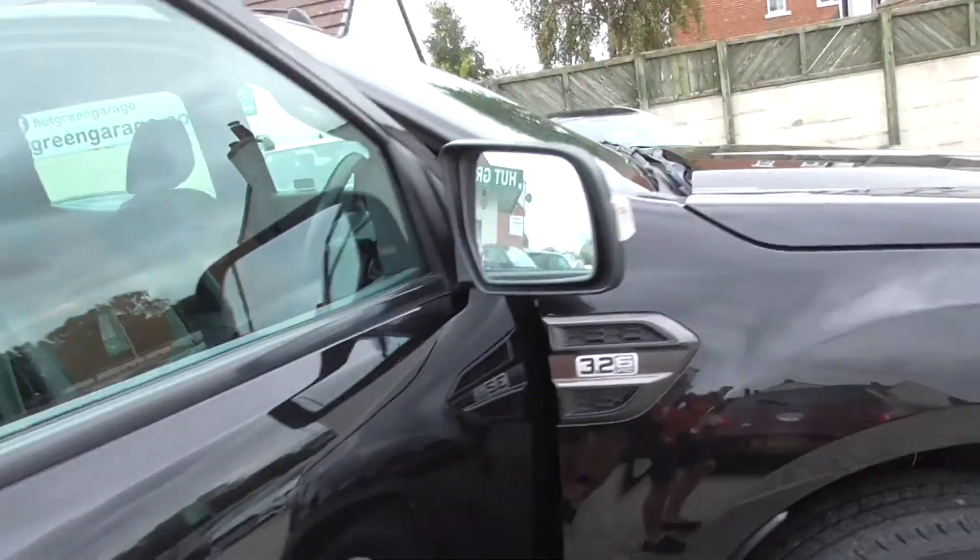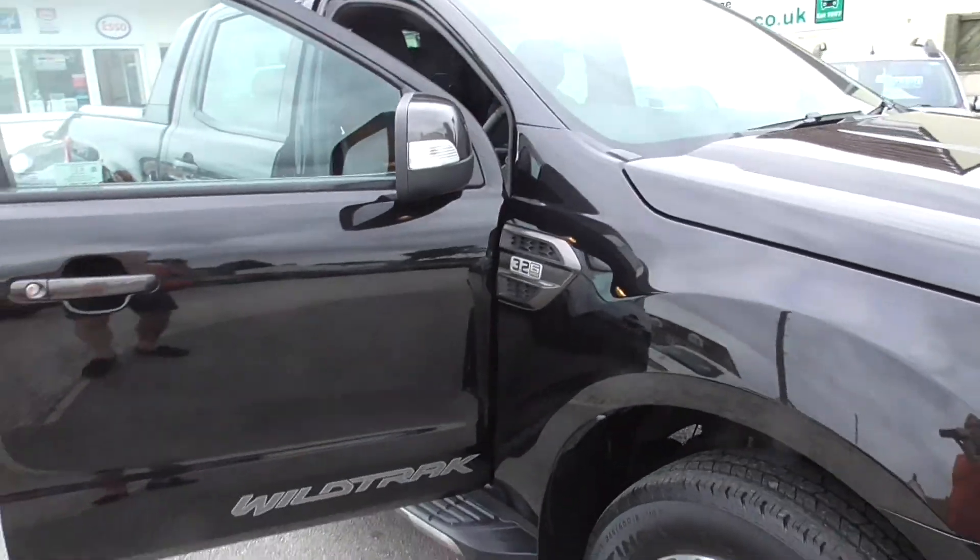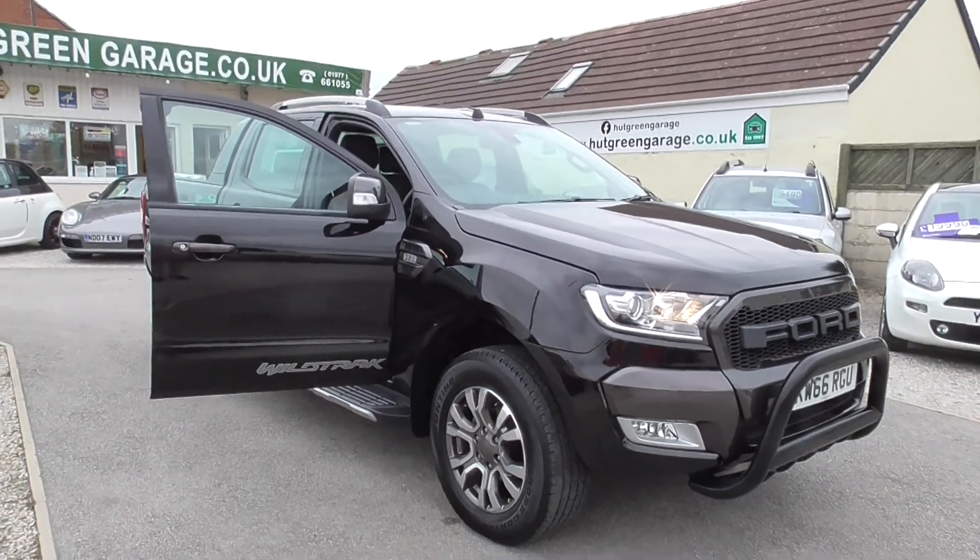Really fabulous vehicle, we can arrange finance and we're happy to take part exchange on this one. Let's keep looking.